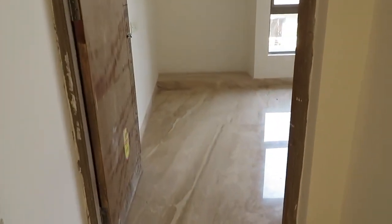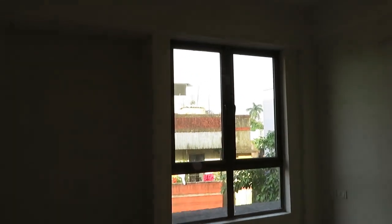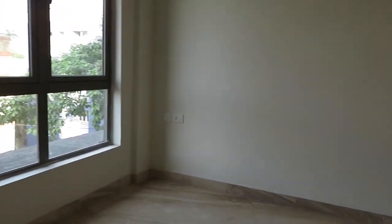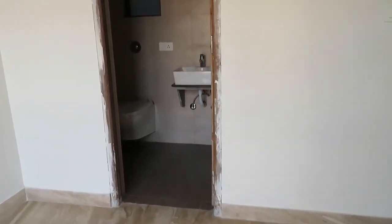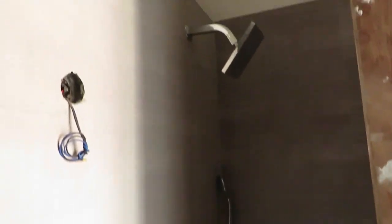We are entering into the third bedroom. The size of this third bedroom is approximately 13 feet by 12 feet, so it is almost a square-sized room, along with another attached toilet. The attached toilet has a basin space, wall-mounted commode, and separate space for bath with all the fittings.